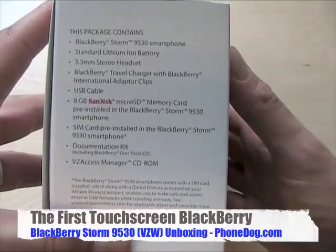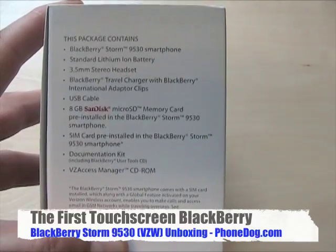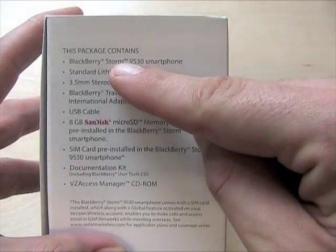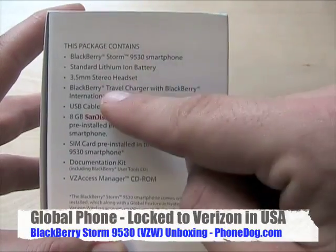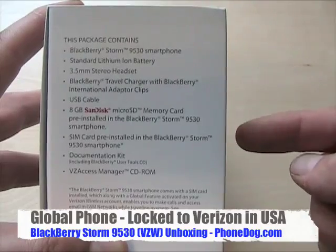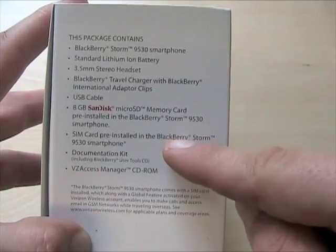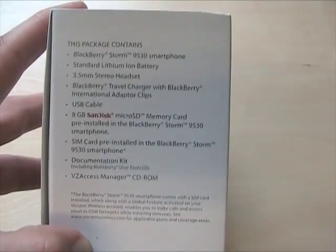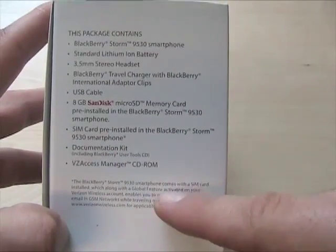Verizon is going full out. People are talking about the iPhone killer, et cetera — it's a touchscreen smartphone with lots of holiday shopping decisions if you're looking for a new smartphone on Verizon. Inside you've got the Storm, officially known as the 9530, battery, 3.5mm headphone stereo headset, travel charger with different adapters, USB cable, and an 8GB micro SD card. This phone has 1GB of internal built-in memory and then it comes with an 8GB card. SIM card is pre-installed, which is for use overseas if you're roaming. If you're in the U.S., this one is locked to Verizon. Can you unlock it? Can you use it on T-Mobile or AT&T? That's a story for another day.